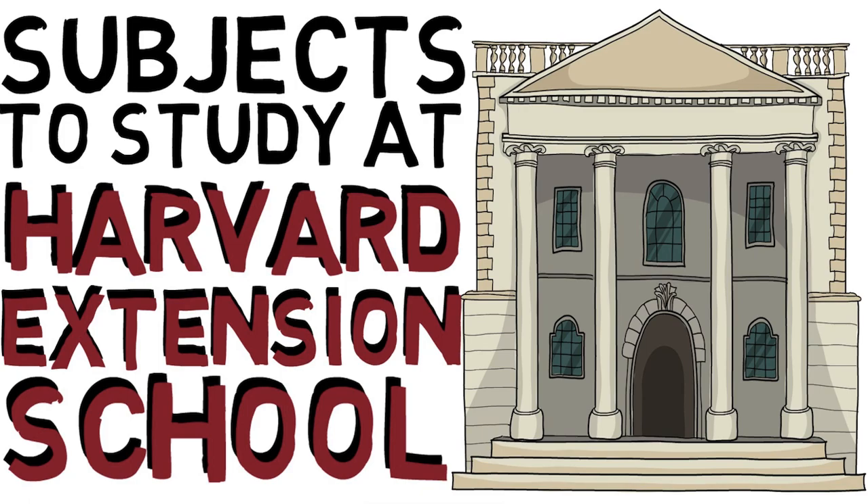At the undergraduate level, there is the ability to specialize in computer science, biology, mathematics, and business administration and management — which is a huge deal because Harvard College doesn't actually offer business administration and management as an undergraduate major. A lot of students go to auxiliary majors to get similar skills, or pursue economics as an example. Of course, Harvard Business School offers business administration at the master's level, so being able to pursue it as an undergraduate major through the Extension School is entirely revolutionary in that sense.